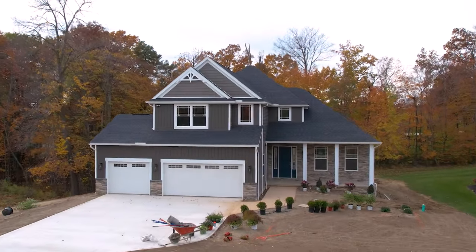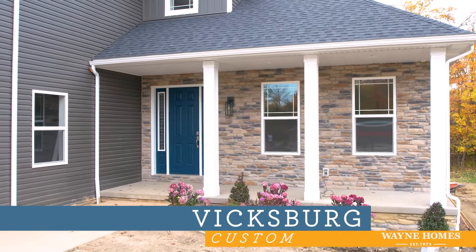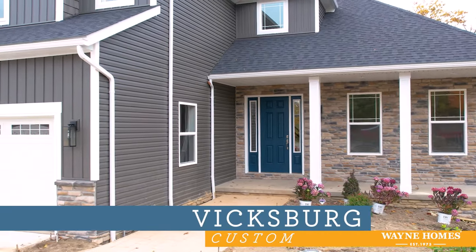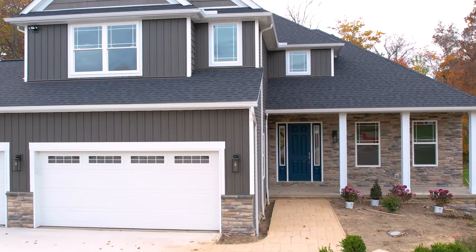Hello, and welcome to this virtual open house of our floor plan, the Vicksburg. The Vicksburg is a 2,601 square foot, four-bedroom, two-and-a-half bathroom, two-story plan.